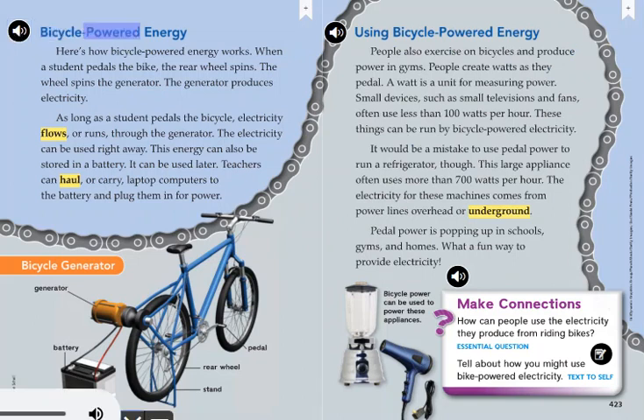Bicycle-powered energy — here's how it works. When a student pedals the bike, the rear wheel spins. The wheel spins the generator. The generator produces electricity. As long as a student pedals the bicycle, electricity flows through the generator. The electricity can be used right away, or it can also be stored in a battery for later use.